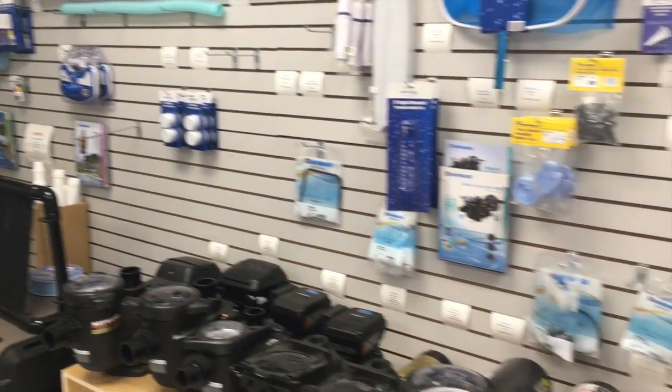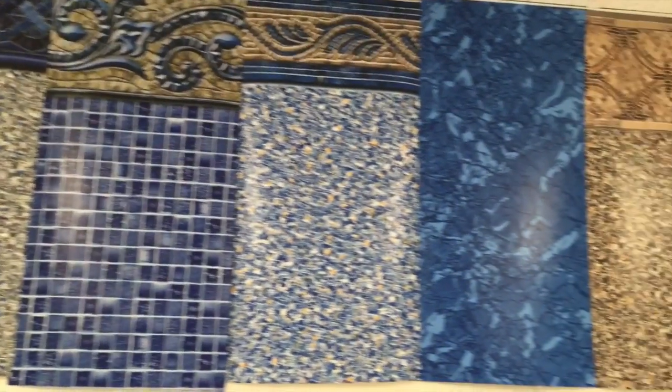This is the pool store, which is open from April to November. We do all things pools — liquid chlorine, pumps, service, water analysis, whatever you need. Advice.